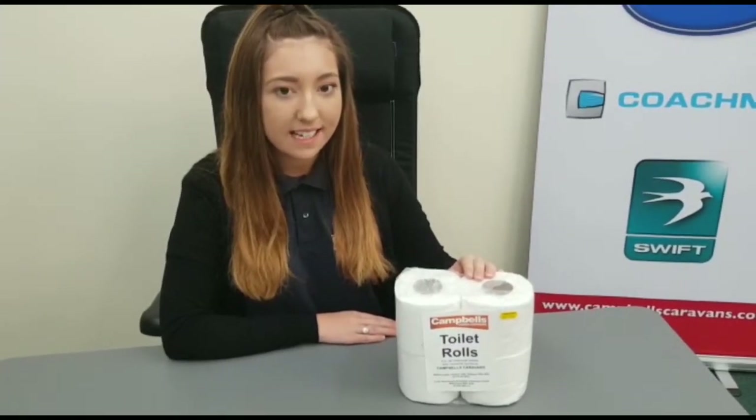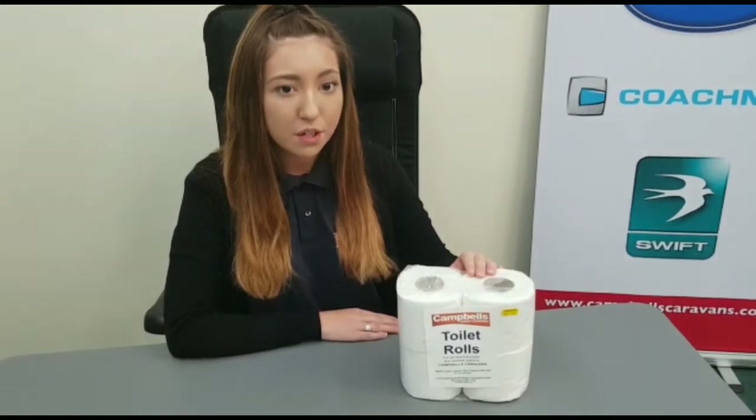Toilet rolls. When using toilets in caravans and motorhomes you need to use a special toilet roll as it eases the breakdown in the cassette tank. Normal household toilet rolls won't break down as well and it can clog the cassette. Prices range from £2.50 to £3.50.